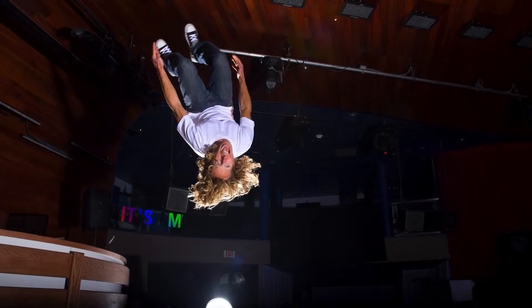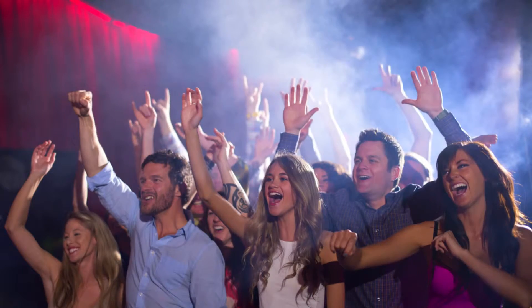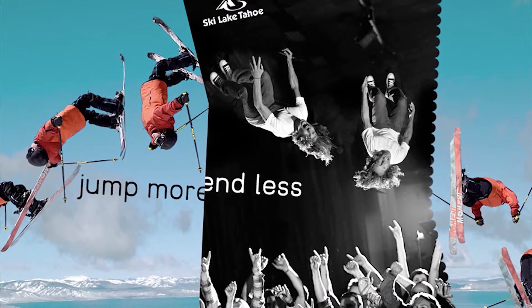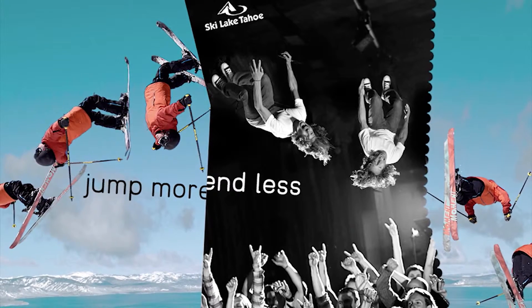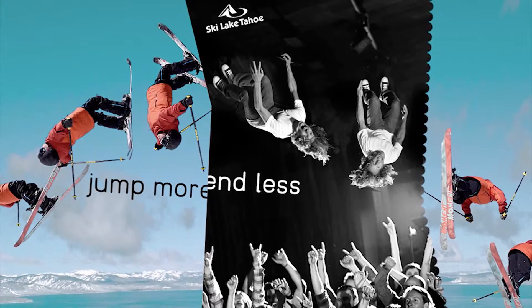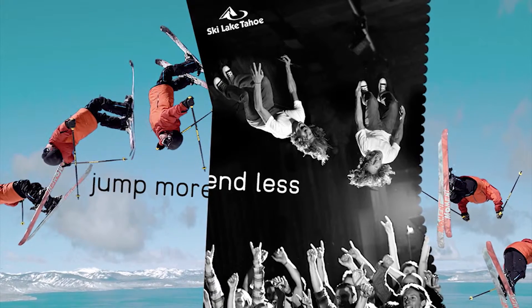That went really well — that was awesome. The backflip looked great, the crowd shot looked great, and I think the ad agency is going to be happy. Ski Lake Tahoe is going to get a fantastic ad campaign out of this, and that's really my goal at the end of the day. I want my clients to be happy, I want to push the creativity, and I really want to get the phone call the next year when they have another ad campaign.